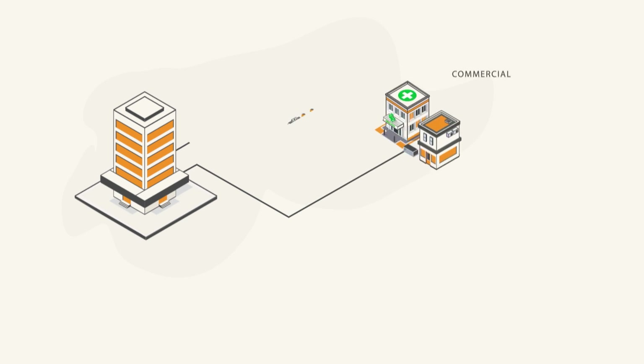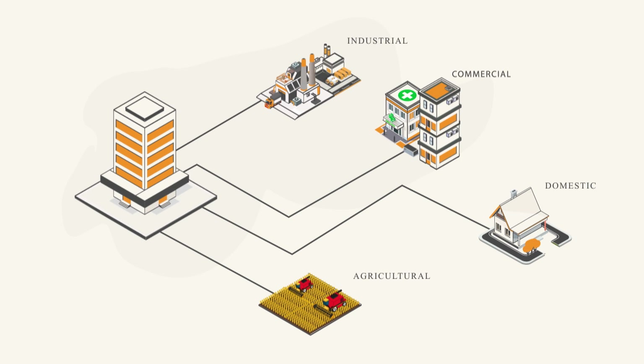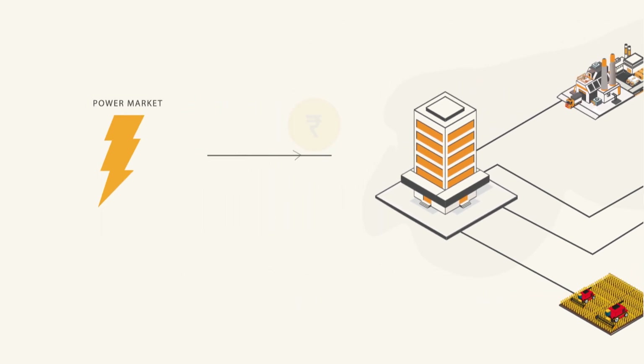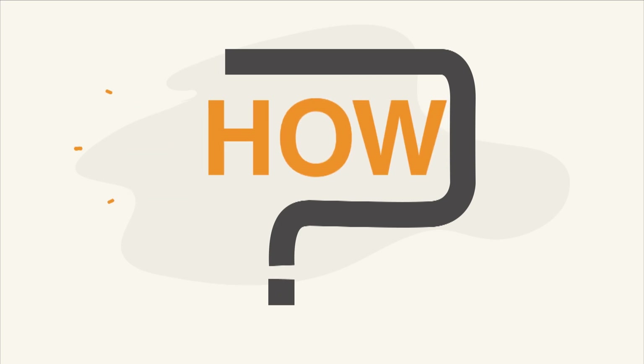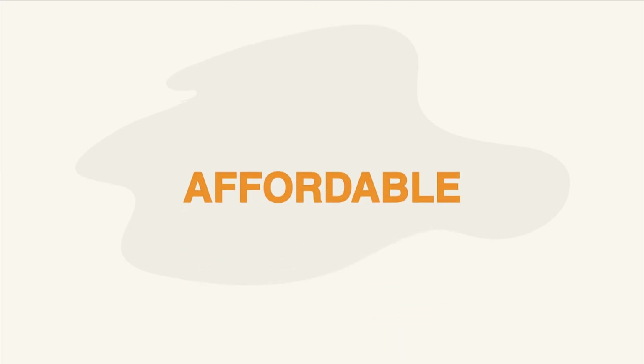It is the duty of any power utility to meet the varying demand of its consumers at any instant of time. In case there is a gap, it must procure power from the market at additional cost, leading to higher tariff for consumers. Or if power is not readily available, it has to resort to load shedding. So then, how can a utility fulfill its responsibility of providing reliable and affordable power to its consumers?